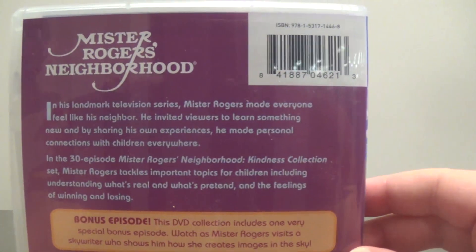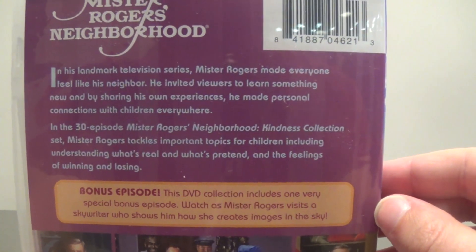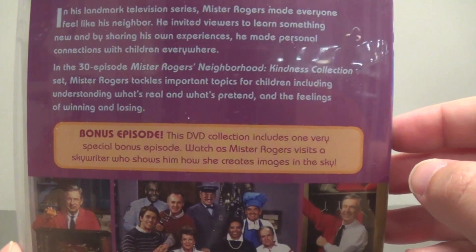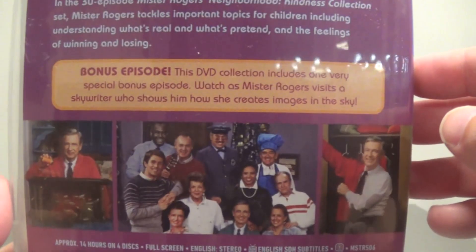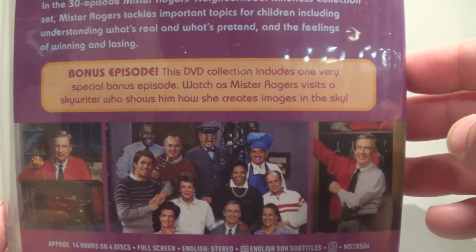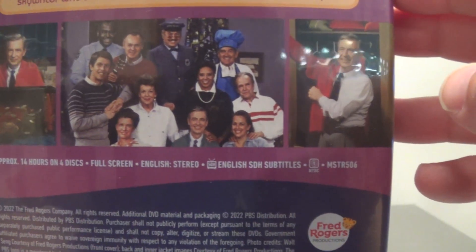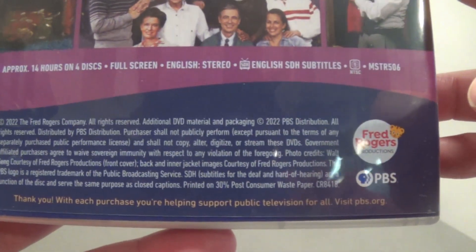Let's have a look at the very back — I'll read the description real quick. In his landmark television series, Mr. Rogers made everyone feel like his neighbor. He invited viewers to learn something new and by sharing his own experiences, he made personal connections with children everywhere. In the 30-episode Mr. Rogers Neighborhood Kindness Collection set, Mr. Rogers tackles important topics for children including understanding what's real and what's pretend, and the feelings of winning and losing. Bonus episode: this DVD collection includes one very special bonus episode where Mr. Rogers visits a skywriter who shows him how she creates images in the sky. Pretty interesting. There's some more images on the back — 14 hours of content, full screen, stereo audio, English subtitles, and this is of course a Region 1 DVD copy.